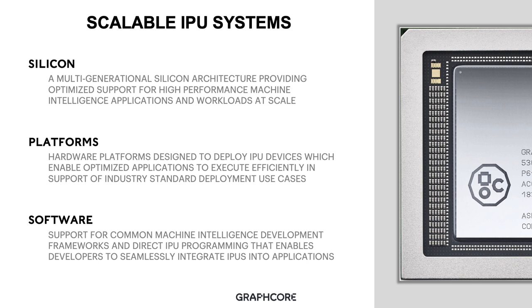Our Dell DSS-8440 platform is available to buy today. In order to use both our silicon and our hardware platforms, we have most importantly our software, which provides the glue between these two technology constructs. Software provides support for common machine intelligence development frameworks and direct IPU programming, enabling developers to seamlessly integrate IPUs into applications. By combining these three key Graphcore technology constructs, we produce scalable machine intelligence systems built on top of IPU technology.